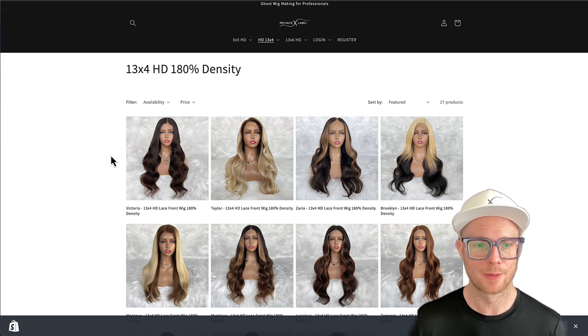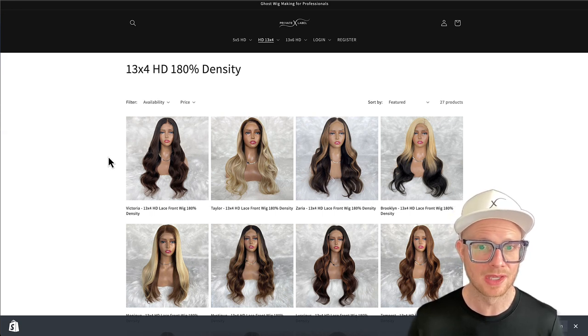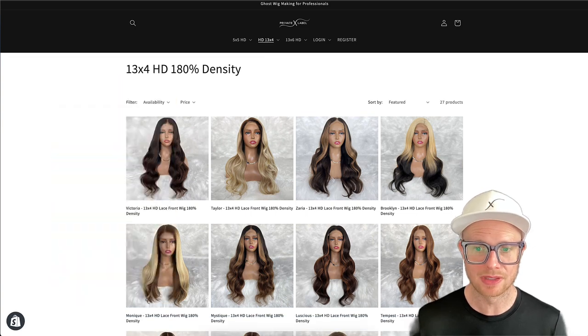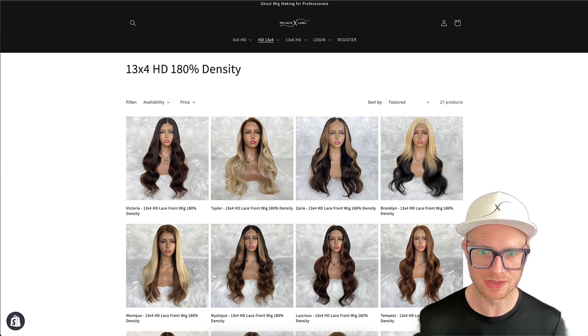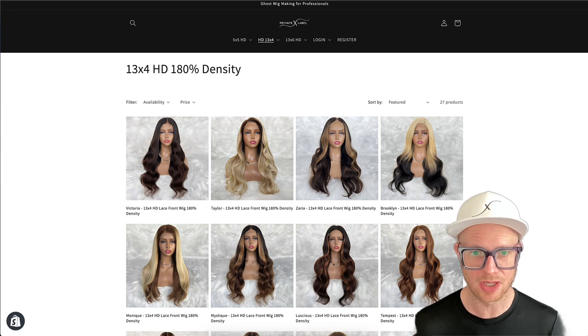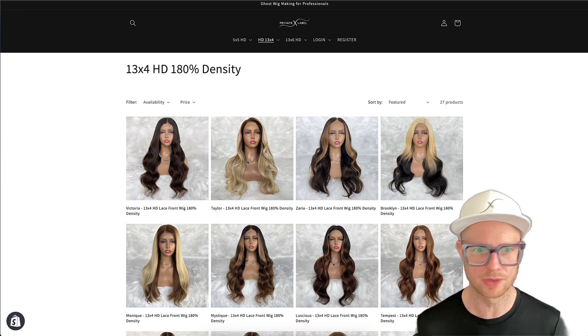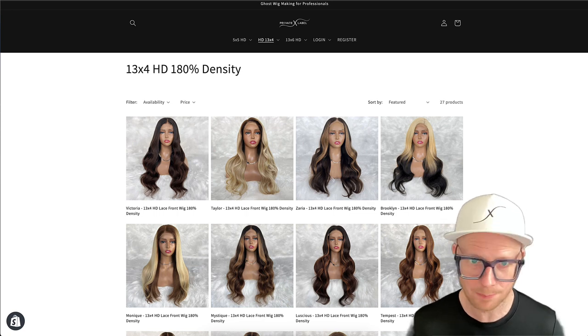What you're going to love about this — and some of our clients that have already been buying these wigs, we have them on display at Private Label in Atlanta — is that if you even know how to color a wig, you appreciate that it takes a long time. So your advantage is you don't have to spend that much time professionally coloring the wigs. If you're a hairstylist who doesn't specialize in color, or you're in the hair industry and want to sell custom wigs, these are perfect for you.